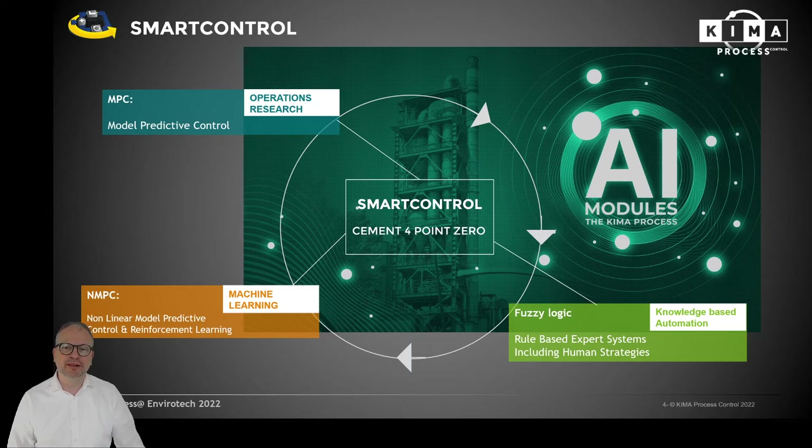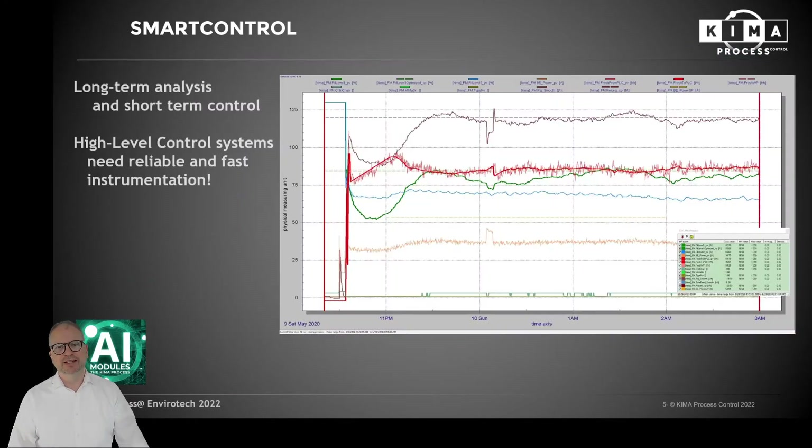We are always selecting the best targets and opportunities of these technologies to decide what is the right module for which application. At the end, process optimization always means long-term analysis and short-term control. High-level control systems therefore need reliable and fast instrumentation, and here is our core competence. Chema Process Control designs not only high-level control systems but also specific instrumentation which addresses the tasks of cement producers.